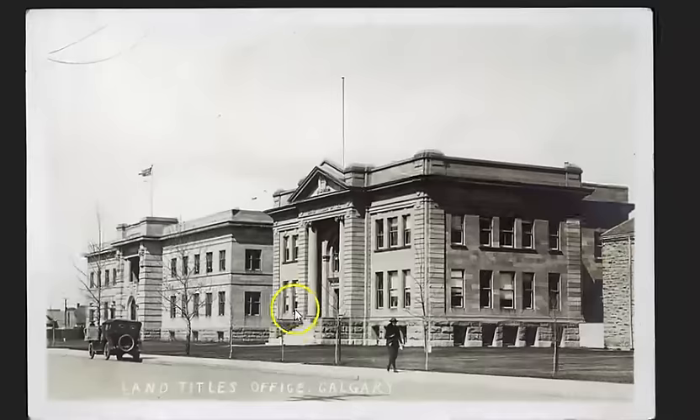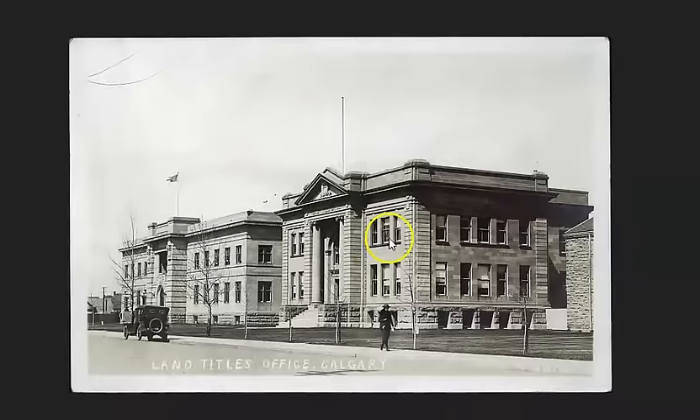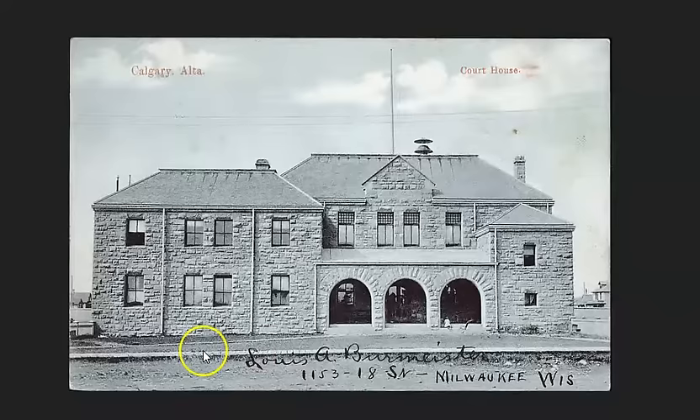Here's the Land Titles Office — we've got some columns similar to what we saw on the bank, a similar front facade, and very textured brick or blockwork. Same with the building next to it — kind of out of place for this area. And the old courthouse — more of the same: textured brickwork, and a well-defined curb and sidewalk.